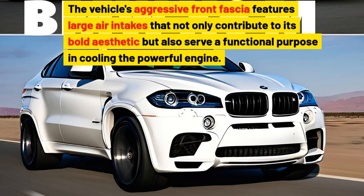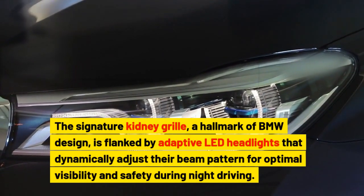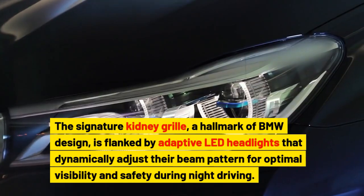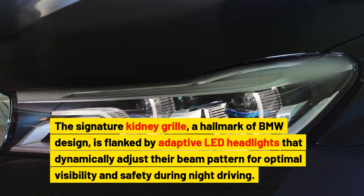The vehicle's aggressive front fascia features large air intakes that not only contribute to its bold aesthetic but also serve a functional purpose in cooling the powerful engine. The signature kidney grille, a hallmark of BMW design, is flanked by adaptive LED headlights that dynamically adjust their beam pattern for optimal visibility and safety during night driving.